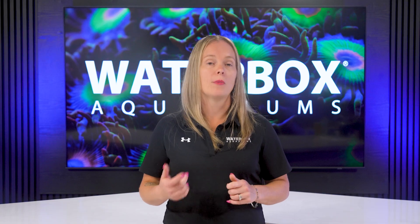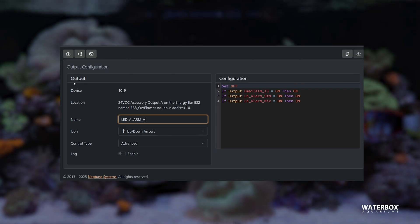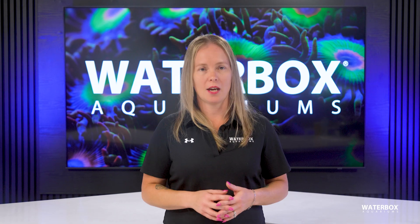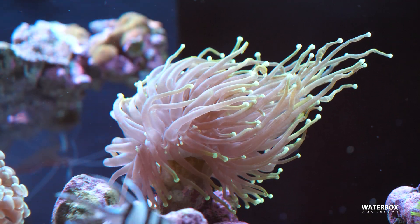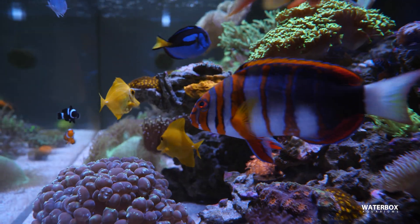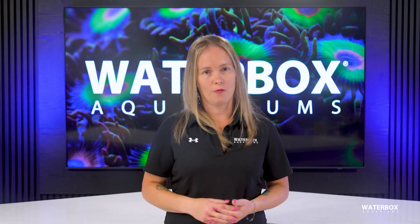There's a learning curve. You'll be programming schedules, calibrating probes, setting alarms, and occasionally troubleshooting. Most systems are user-friendly once configured, but expect an initial setup phase. Finally, beware of disengagement. No device replaces your eyes. Daily visual checks catch subtle changes — polyp extension changes, fish behavior anomalies, or early pests and diseases. Automation should support, not replace, your involvement.